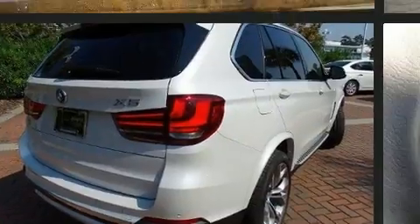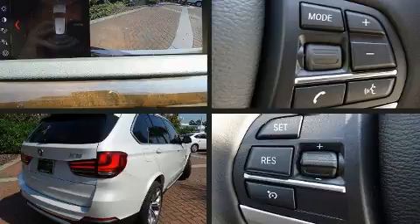BMW prioritized handling and performance with features such as heated seats, front dual-zone air conditioning, and much more.